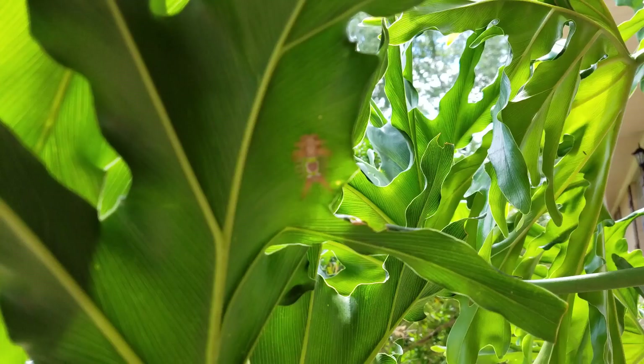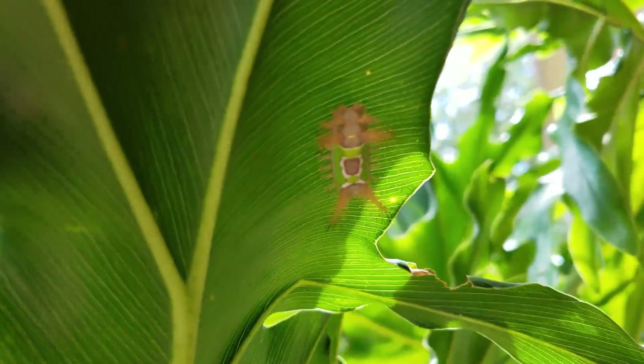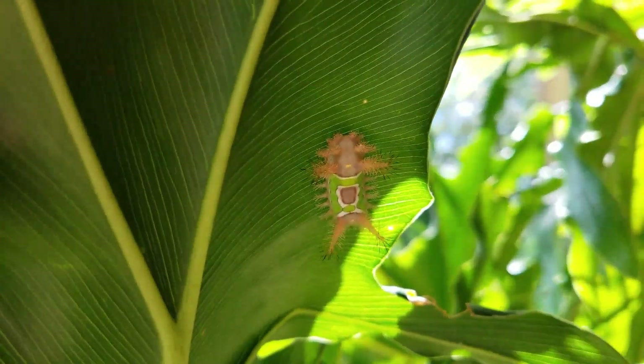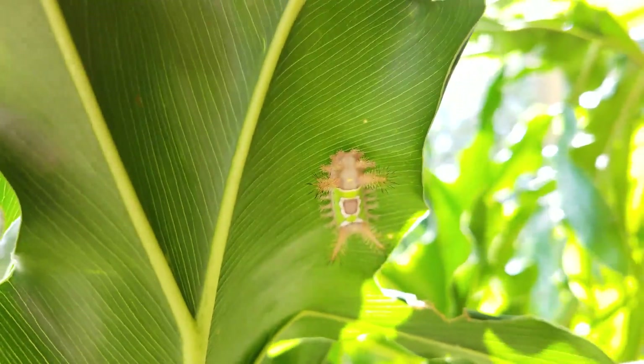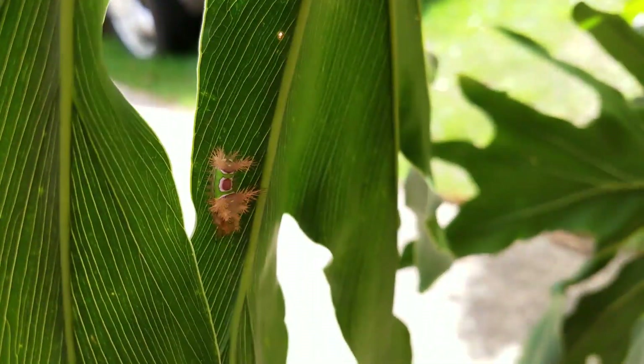My dad gave her a Benadryl within a few minutes when he discovered the caterpillar, and used tape to try to pull out any of the spines. Fortunately, she was not severely allergic to the sting. The sting location can break out into a rash with some swelling and irritation.